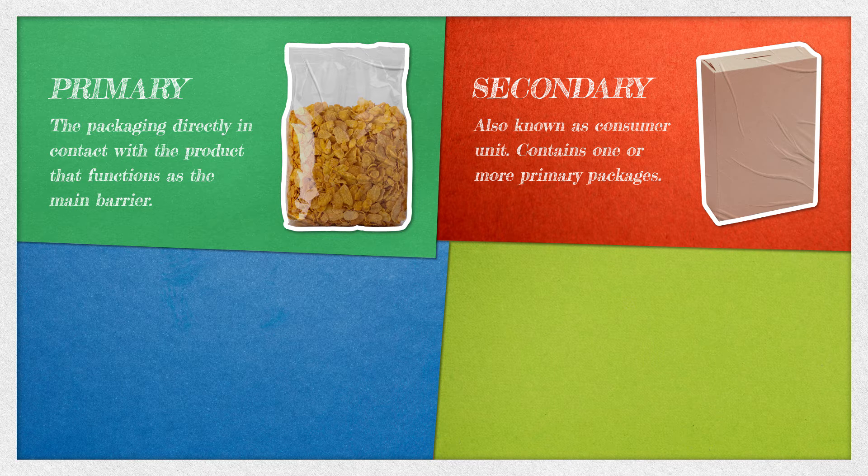Secondary packaging, or consumer unit, contains one or more primary packages. This provides unitization, shelf impression, and structure. Think about the box that holds that bag of cereal.